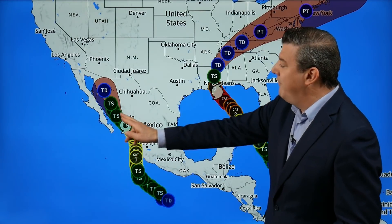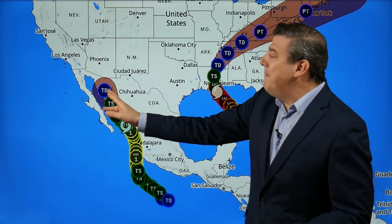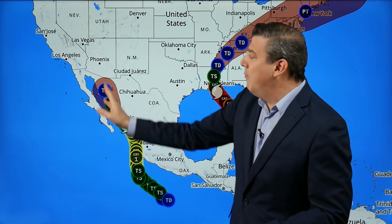Over here we've got Hurricane Nora, which made landfall in Mexico over the last day or so, moving up along the coastline, hugging the coastline. The good news is it is falling apart. The second part of good news is it's going to drive some wet weather into these very hot, very dry regions that have had forest fires week after week lately, poor air quality, things like that. So getting some rain in there will be very, very welcome.